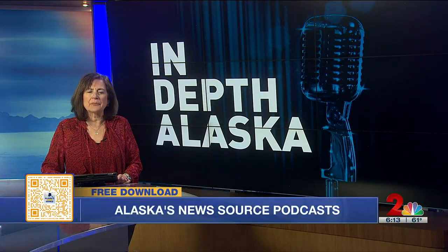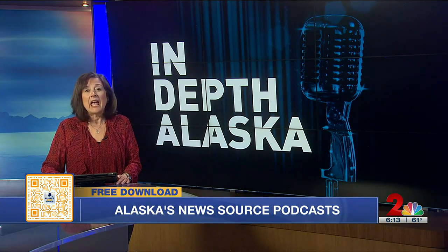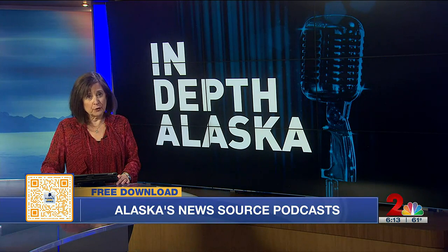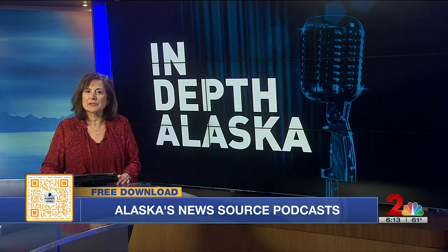If you're interested in hearing even more, check out the In-Depth Alaska podcast. We have an extended interview with Patrick Saltonstall about the dig and what they found. You can find In-Depth Alaska wherever you listen to podcasts, or check out the video version posted on our free streaming channel on Amazon Fire, Apple TV, and Roku.